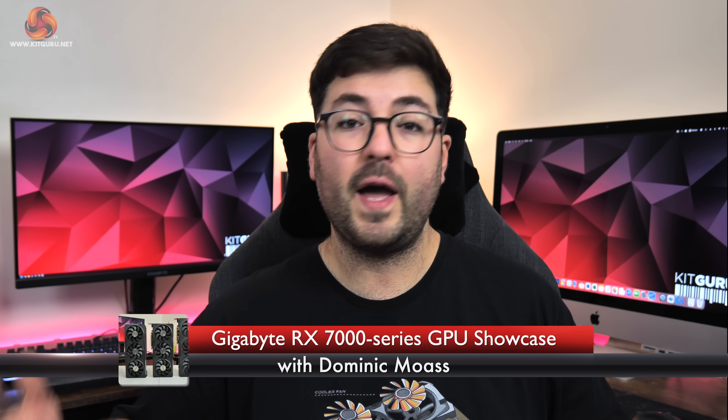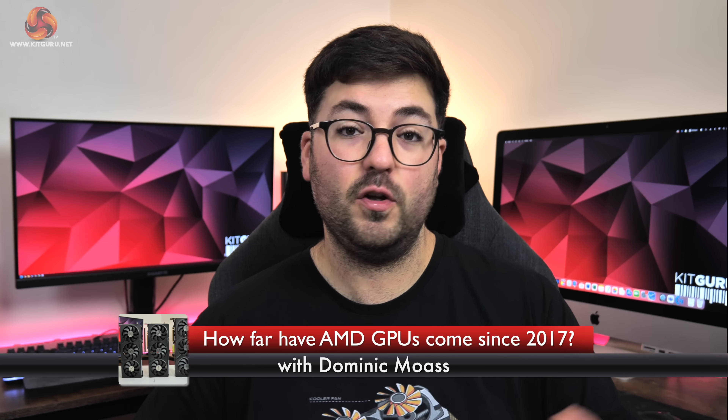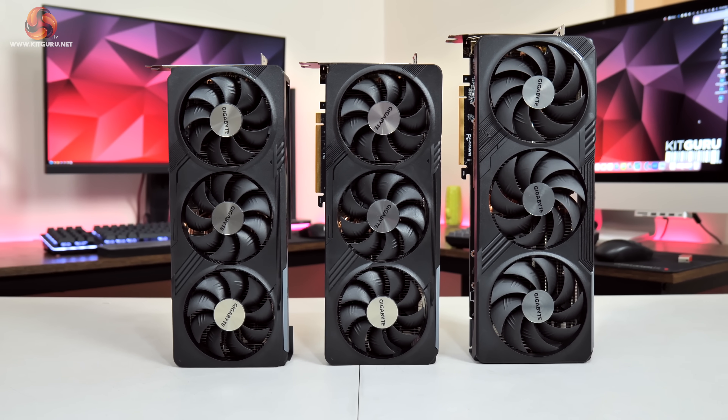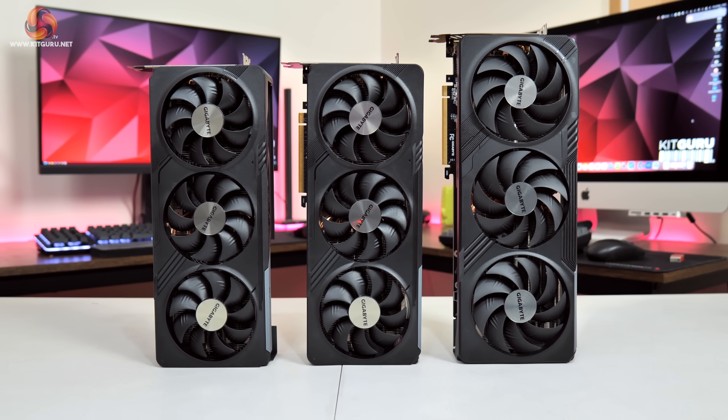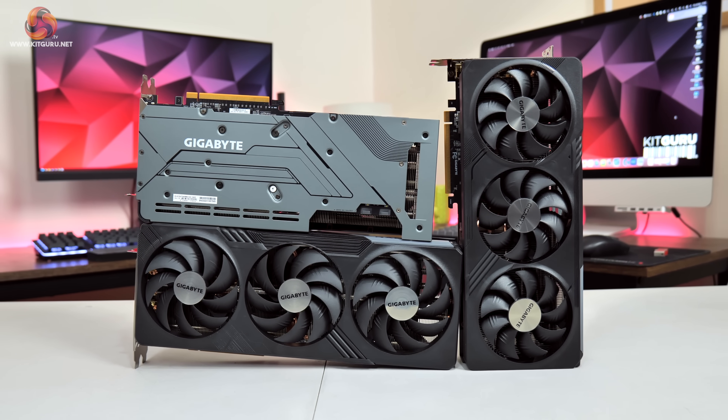Dominic here for KitGuru, and regular viewers will know I absolutely love a good old GPU revisit video where we go back and see how something released 3, 4, even 5 years ago stacks up today against modern hardware. So when Gigabyte approached us about a sponsored video where our aim is to find out just how much faster their RX 7000 series GPUs are compared to some of AMD's previous generation offerings, well you can bet I was eager to get started.